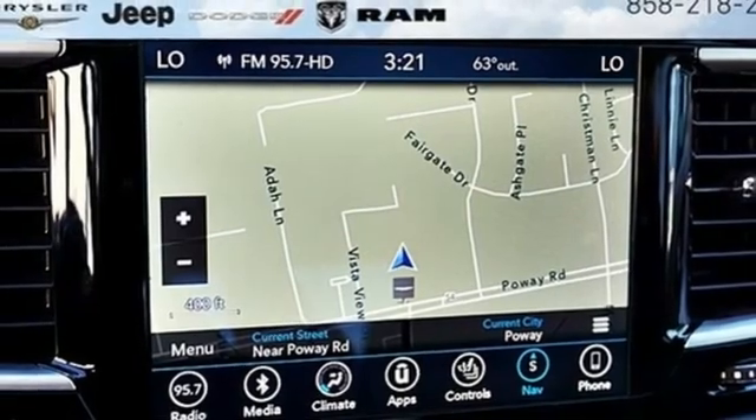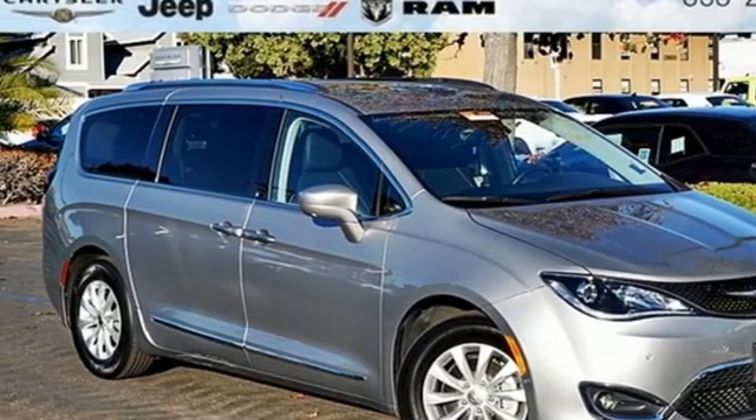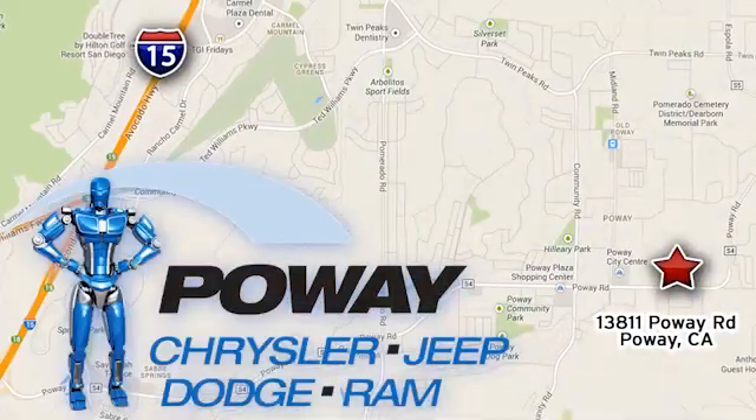Chrysler, where top flight engineering meets affordable luxury. See it for yourself when you take it for a test drive. Come tour our Poway showroom. Poway Chrysler Jeep Dodge Ram is conveniently located at 13811 Poway Road in Poway, California.